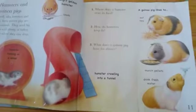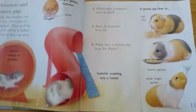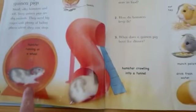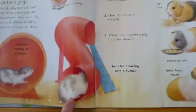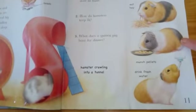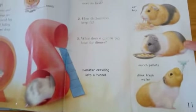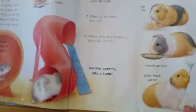Hamsters and guinea pigs — we usually keep them in a cage. Here's the hamster running in his wheel, and a hamster going through the tunnel. And these guinea pigs are eating. This one is eating hay, this one is eating pellets, and this guinea pig is drinking fresh water.